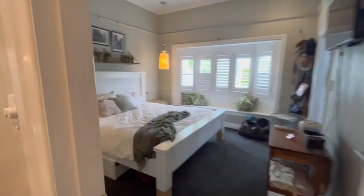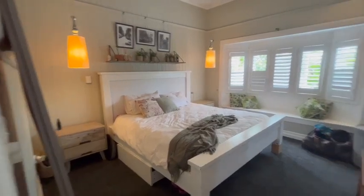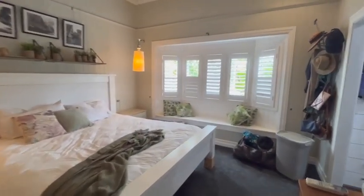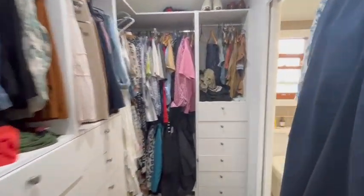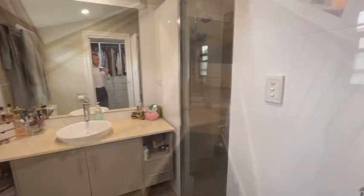Master bedroom — it's very big. Lovely bay window. Walking through into the walk-in robe and master ensuite. Going downstairs.